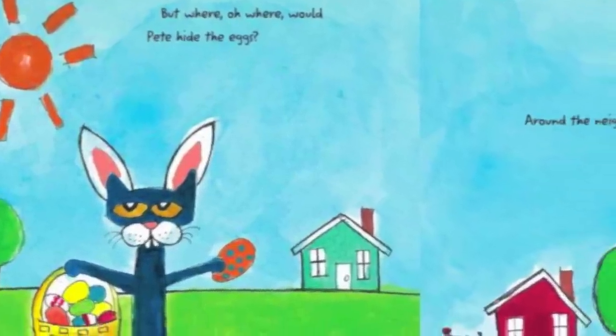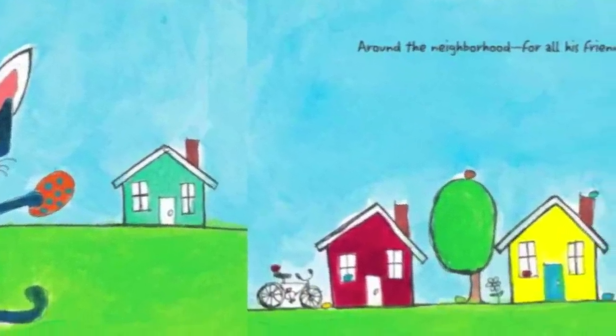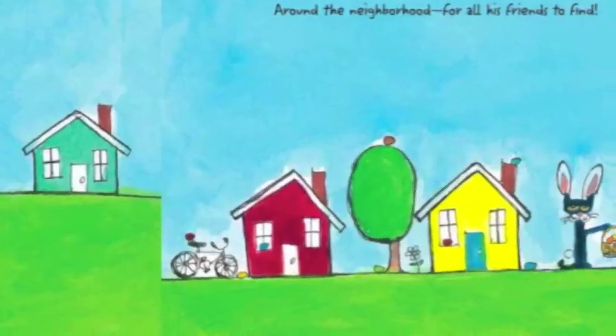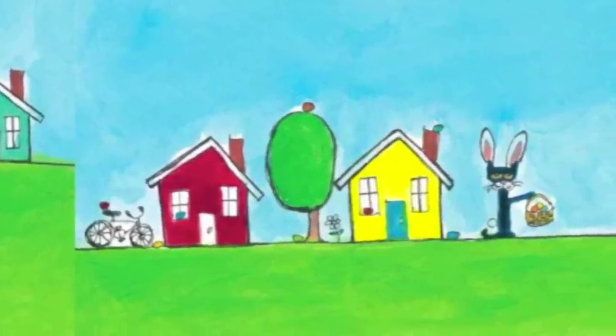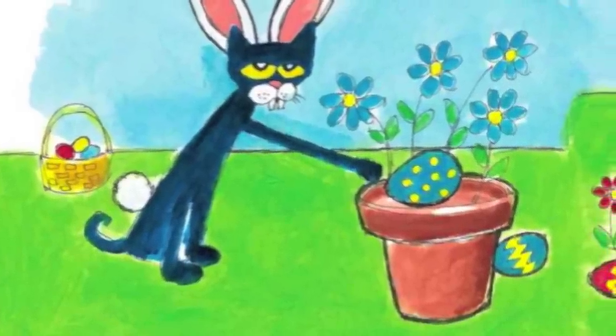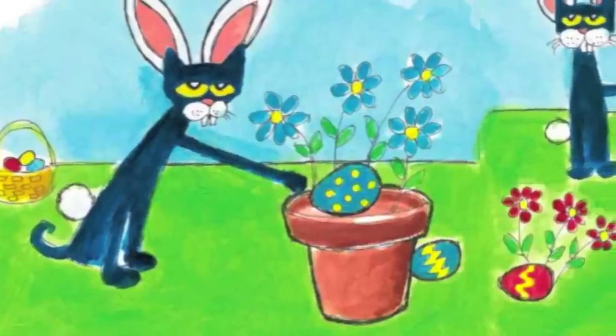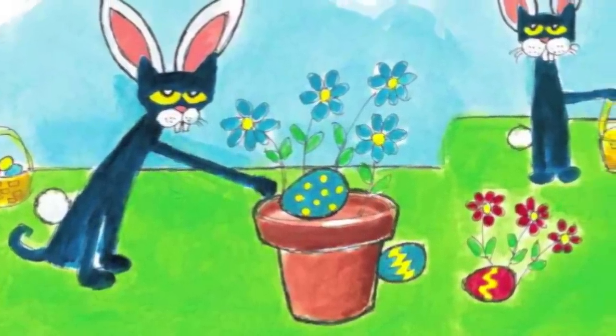But where, oh where would Pete hide the eggs? Around the neighborhood, for all of his friends to find! Pete hid eggs in the flowerpots. He hid them in the water spout. And when he was done hiding the eggs, Pete the Cat was worn out.